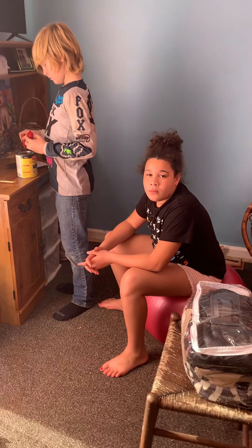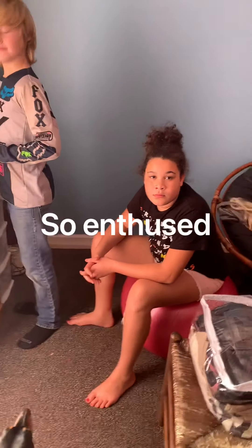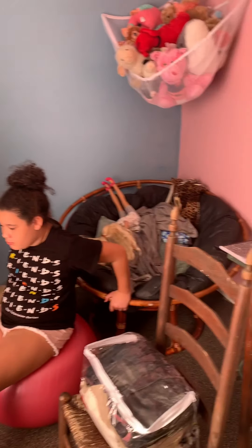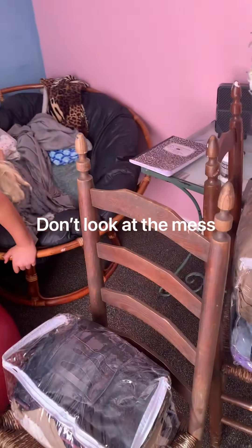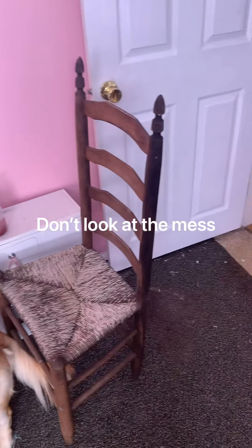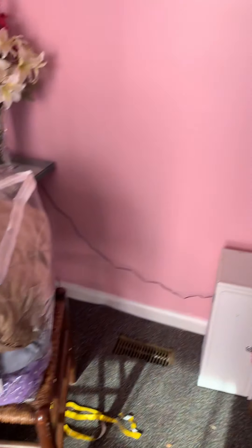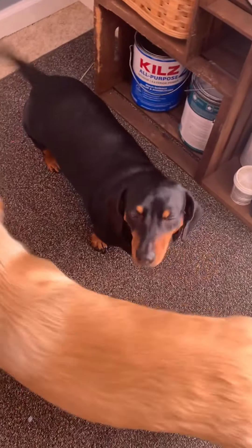All right, y'all ready to build a fort? Acting through Addison. All right, so we're going to build a fort in this bedroom. And we have our chairs, and we have our curtains, and our blankets. And our dogs. There's Roxy and Rufus, and they're going to help.